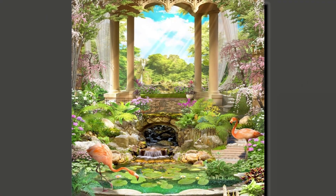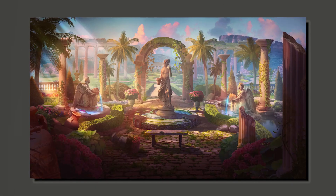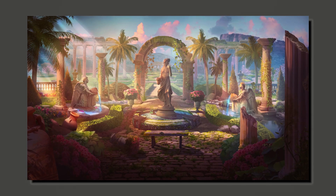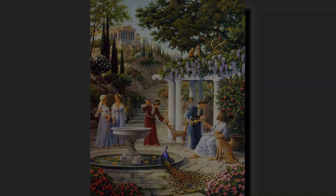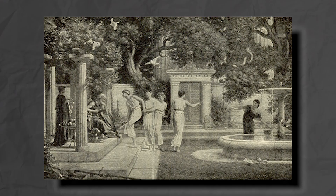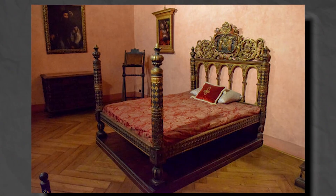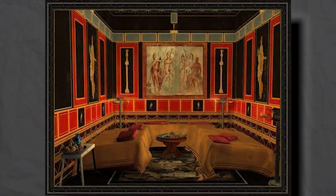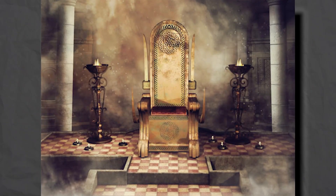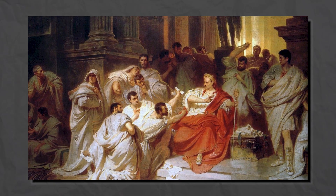The villa's exterior spaces were just as thoughtfully adorned as the interior, with lush gardens, fountains, and other water features providing a serene and inviting atmosphere for relaxation and contemplation. These outdoor spaces were designed to create a harmonious blend of nature and architecture, offering the villa's inhabitants a tranquil oasis in which to escape the demands of daily life. Finally, the villa's furniture further emphasized the owner's taste for luxury and comfort. Opulent couches, ornate tables, and lavish throne-like chairs adorned the various rooms, providing a sense of grandeur and sophistication befitting the villa's esteemed status.